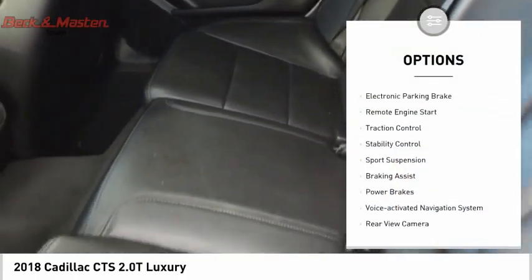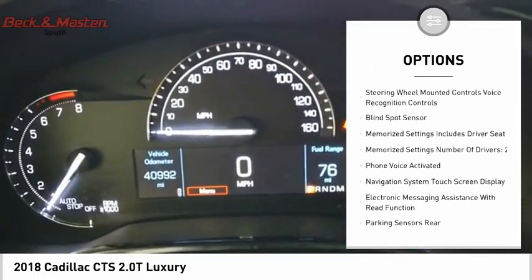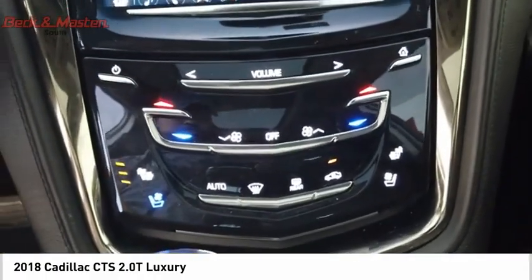Power windows with safety reverse, electronic parking brake, remote engine start, traction control, stability control, sports suspension, braking assist, power brakes, voice-activated navigation system, rear view camera.